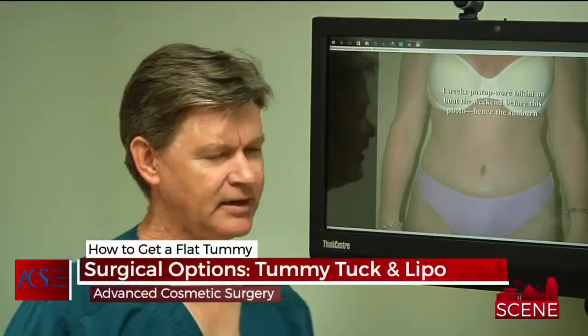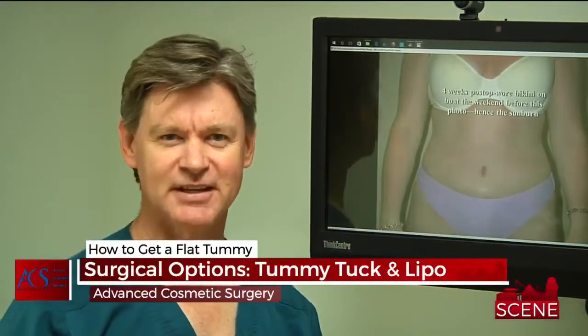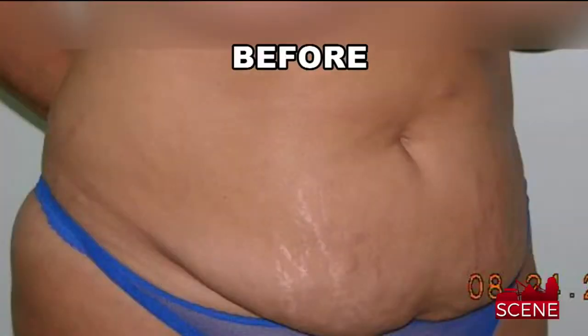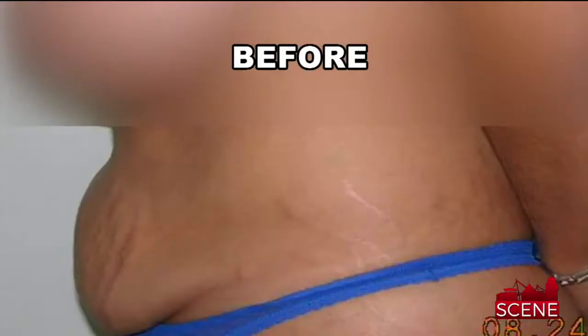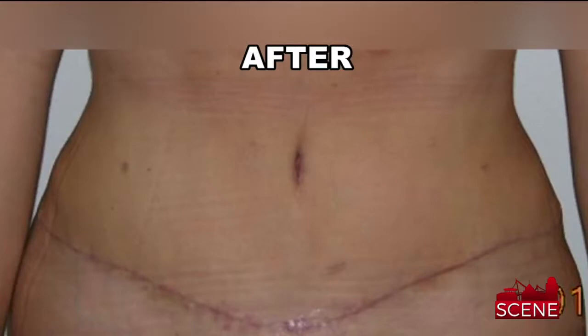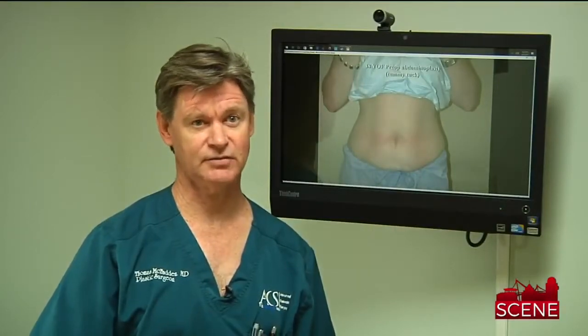Tummy tucks are for people who have just gotten beaten up by having too many kids. They've maybe gained some weight, lost some weight, and they've stretched and damaged their tissue. They really want to tighten that contour a lot better and get much better control over their shape. We frequently combine that with liposuction, and the combined procedures really produce some fantastic results.